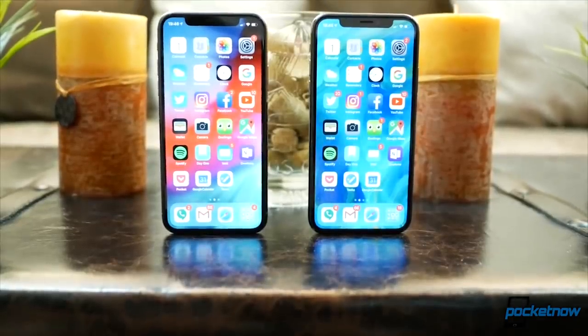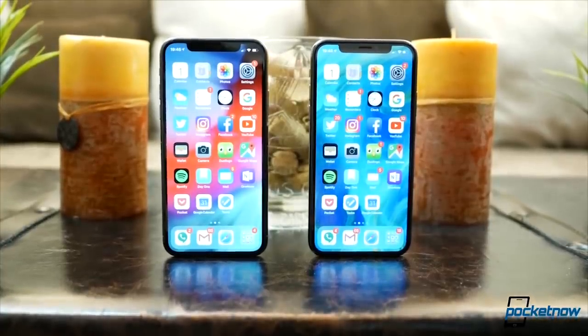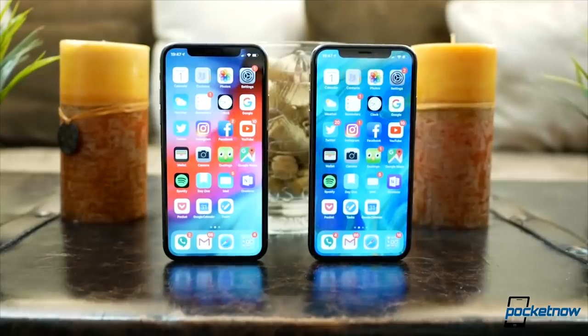For this video, I am considering the XS, not the XS Max. As we showed in a previous video, the Max does almost nothing to take advantage of its larger display to justify the higher price tag. It is our recommendation that if you're going to get a XS, save the money and get the smaller version — the bigger version is just not worth it.